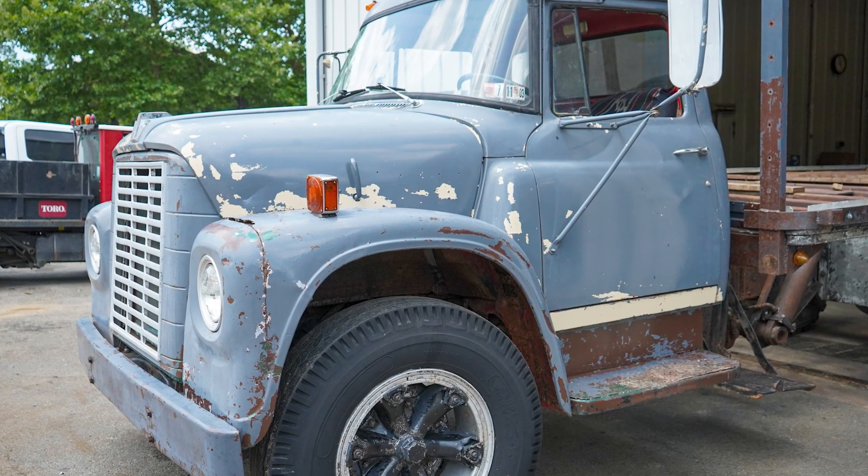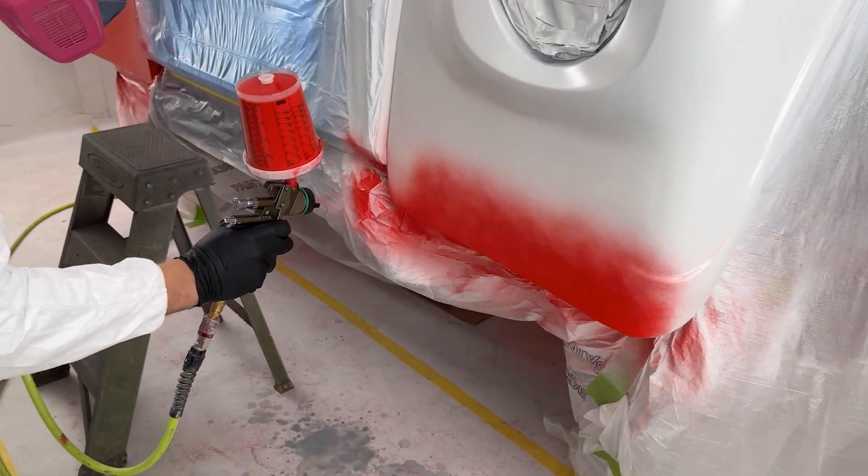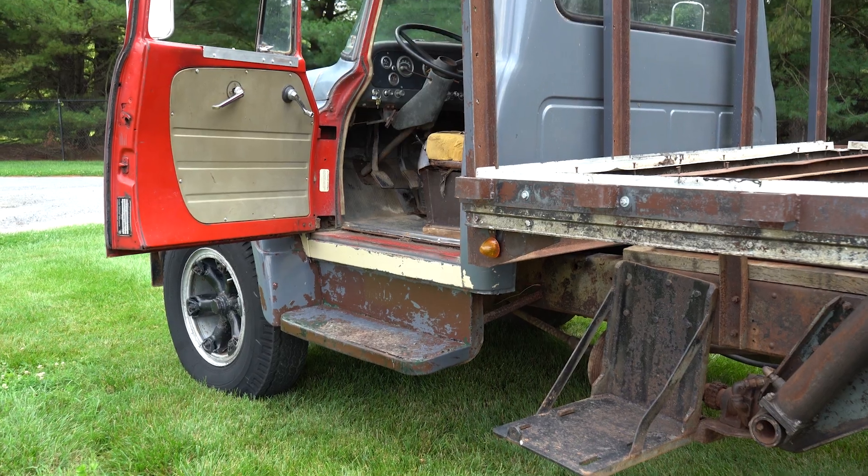When we started to strip down to paint, it had at least four different paint jobs. We're painting this truck red, which is actually very close to the factory original color. In fact, in the interior, you can still see some of the original red.